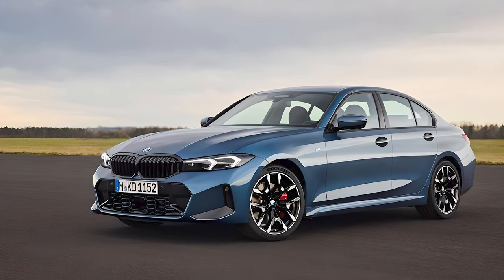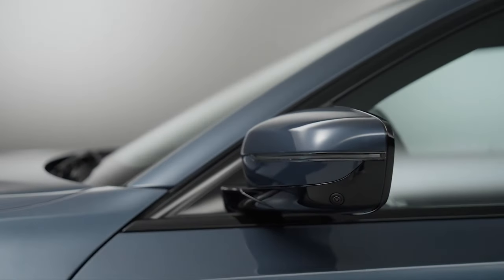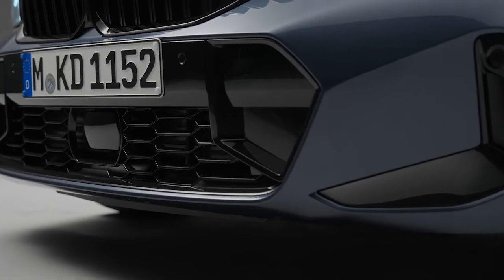BMW falls a little short on safety in the 3 Series, providing only forward collision warning and automated emergency braking as standard. The parking assistance package will practically park the car for you, and lane keeping assist and cruise control are also available.